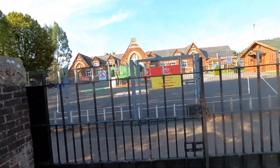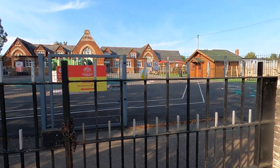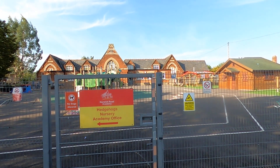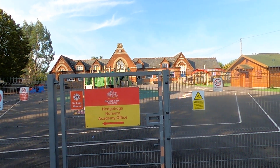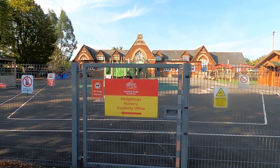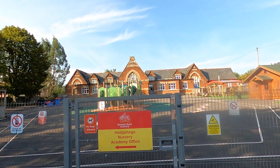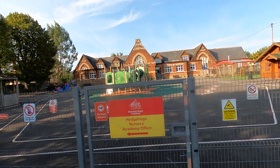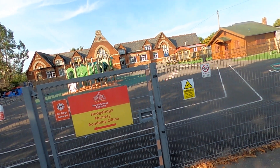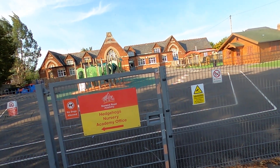This is Norwich Road Academy as it's called now. I don't remember if it was called the hedgehogs — the girls might remember. Look at the original building: it's got infants in the center, boys on the right, and girls on the left. Is that weird?